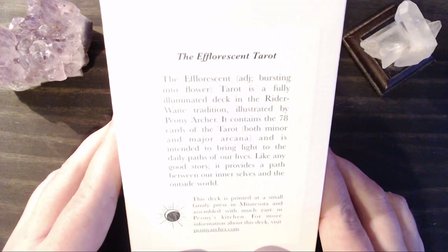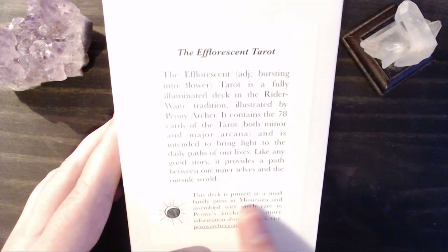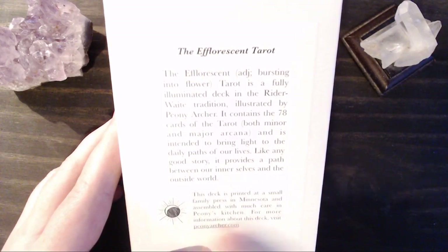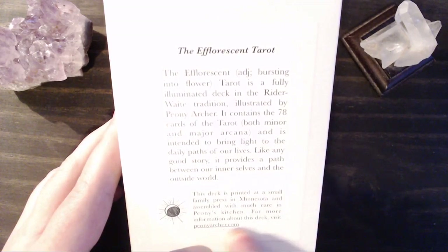Like any good story, it provides a path between our inner selves and the outside world. This deck is printed at a small family press in Minnesota and assembled with much care in Peony's Kitchen. For more information about this deck, check out peonyarcher.com. I'll be sure to link that below.